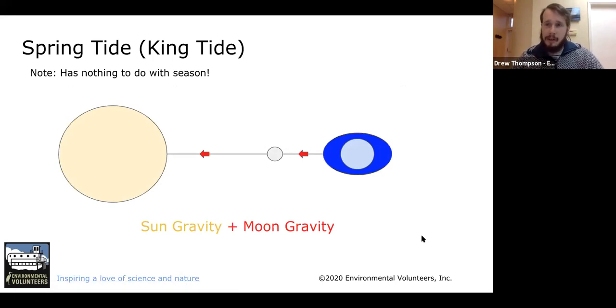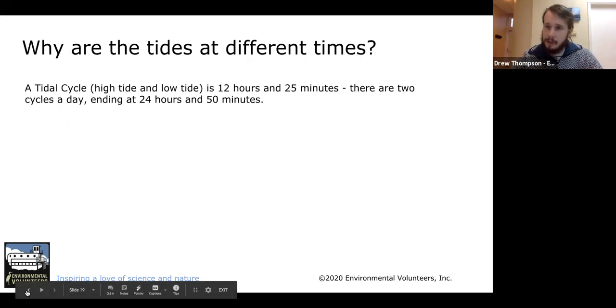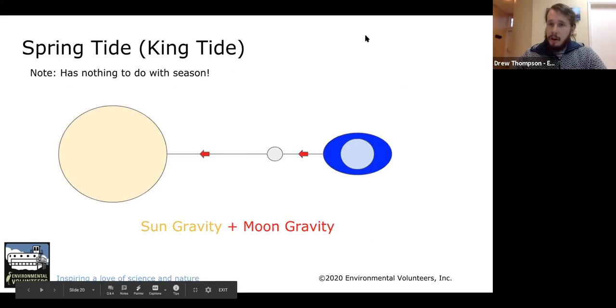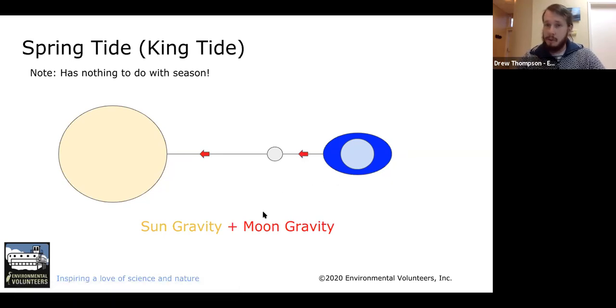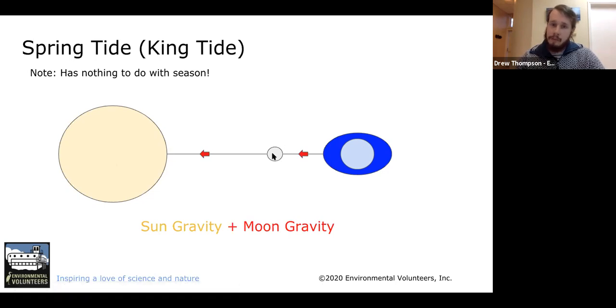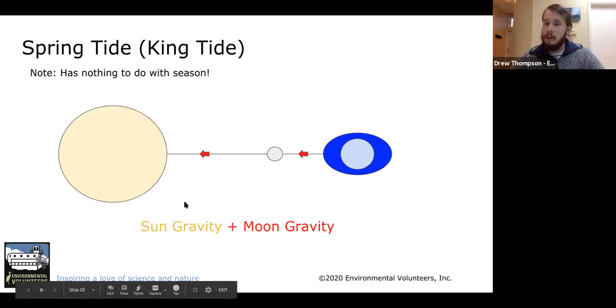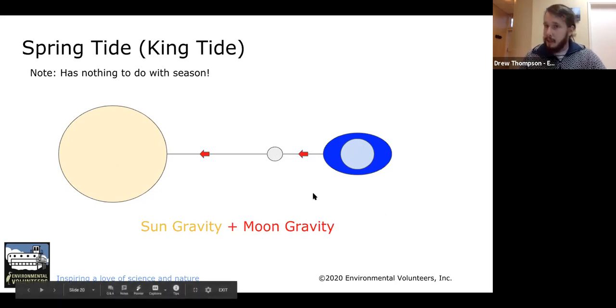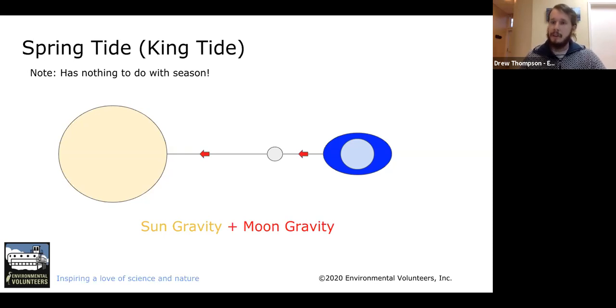Now this is where we start talking about king tides. Normal tides are just your average low tide and high tide every day. King tides — sometimes called spring tides — have a couple more forces at work, specifically the sun's gravity. In this picture you have the earth, the moon, and the gravity of the moon pulling on the tides. But you also have the sun. When the sun lines up with the moon, the gravity of the sun and the gravity of the moon actually add together to create a stronger pull than normal. Because of that, you get the highest tide you can get, with both forces pulling the tides.